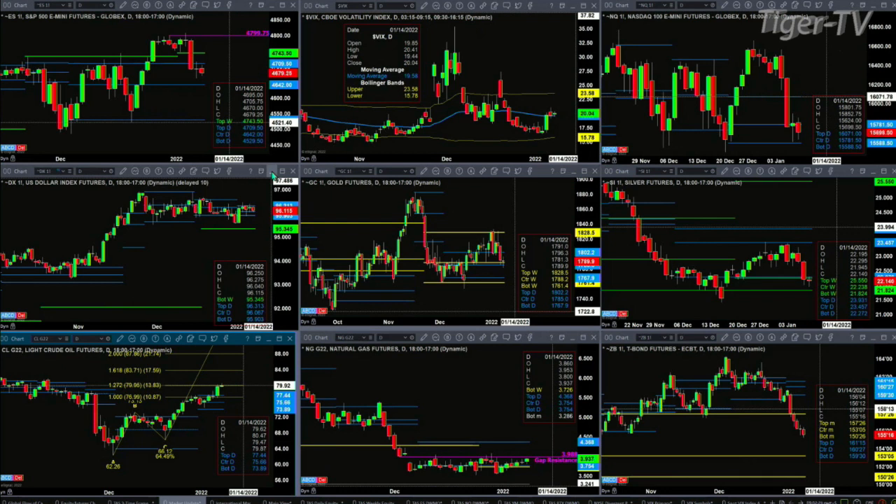Light Sweet Crude has made the 1 to 1.272 wave equal to the expansion. Its next move higher — the target price would be about $83.71. Watch $3.988 in the case of natural gas. You get a close above that, and natural gas should rally up to $4.36.